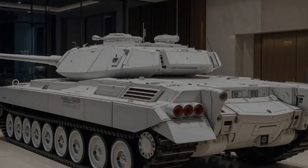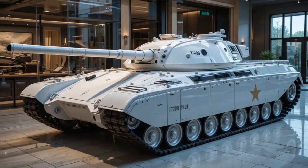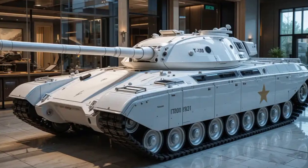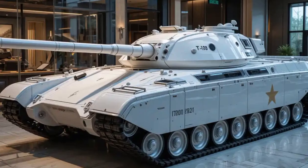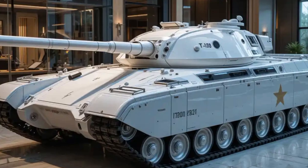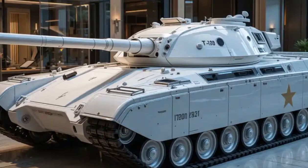On the outside, the T70 boasts an all-new adaptive armor system — reactive armor plates, a low radar signature, and active protection systems that can shoot down incoming missiles before they even hit. That kind of defense is usually reserved for science fiction, but the T70 brings it into reality.